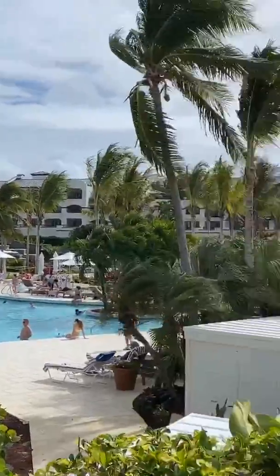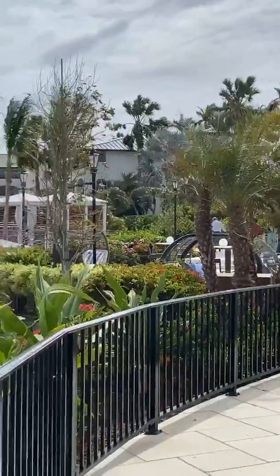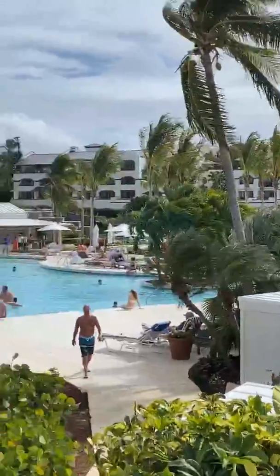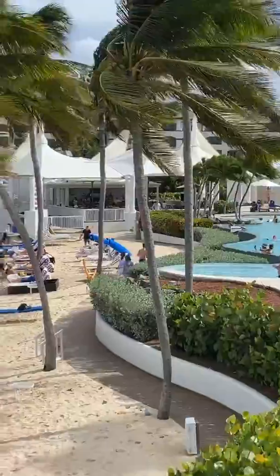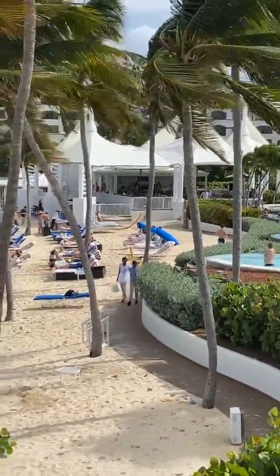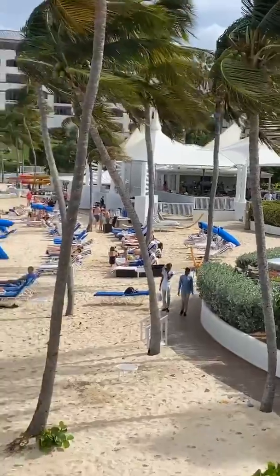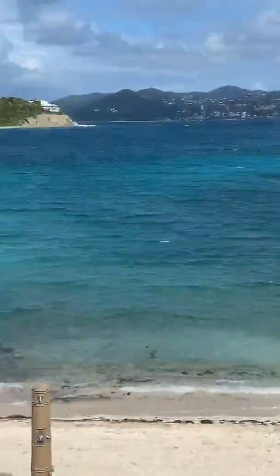Okay you guys, we had another great day here in St. Thomas — a fundraiser at the Ritz-Carlton, and hopefully we raised a lot of money. I know we did because we had a lot of top dogs who love their puppies and kitty-kitties. Have a great afternoon, everybody.